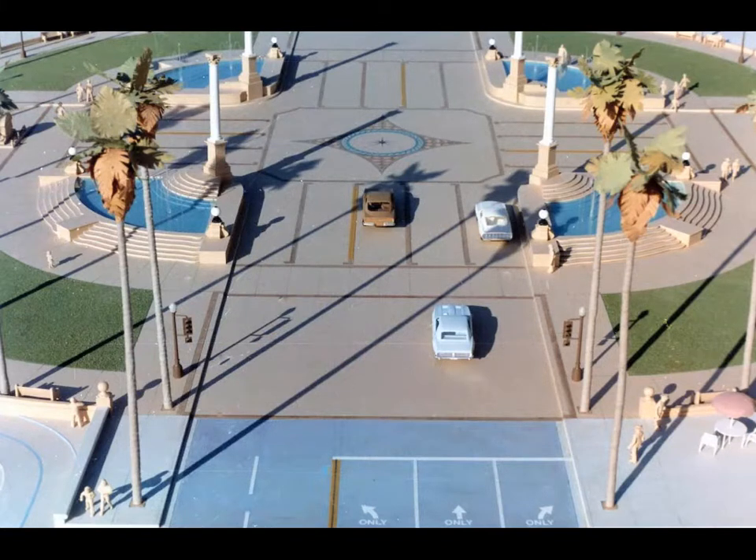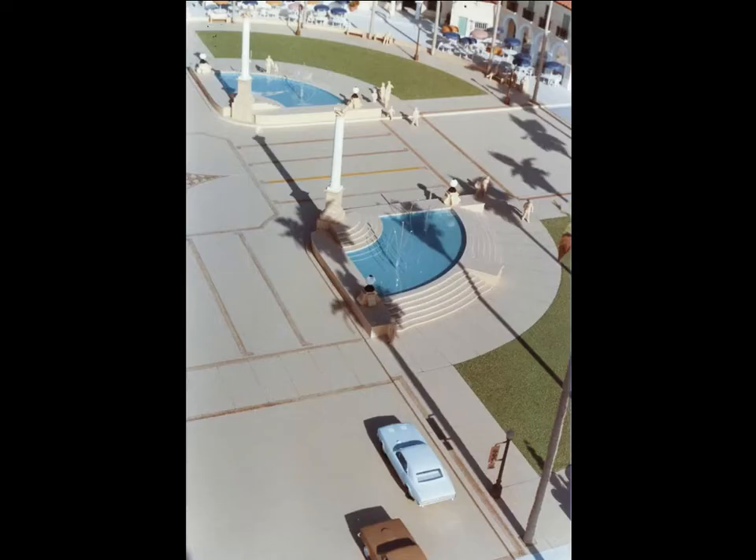These are slides of a model built to illustrate a design concept for intersection redevelopment where State Street meets Cabrillo Boulevard. You're driving down the middle of Cabrillo right now. State moves from right to left and heads for Stearns Wharf. It was a design that was a pedestrian and automotive fountain of sorts, built around a geometric large circle.